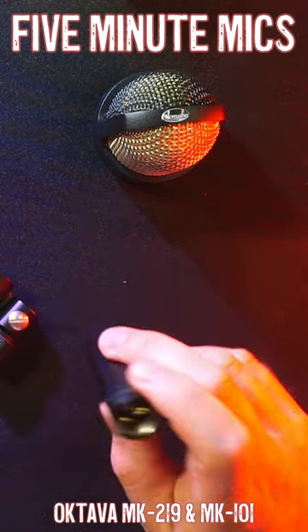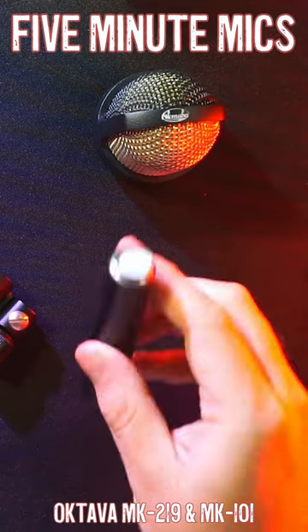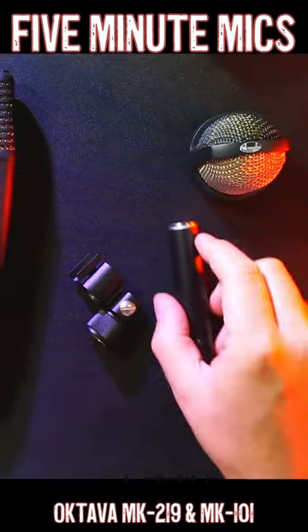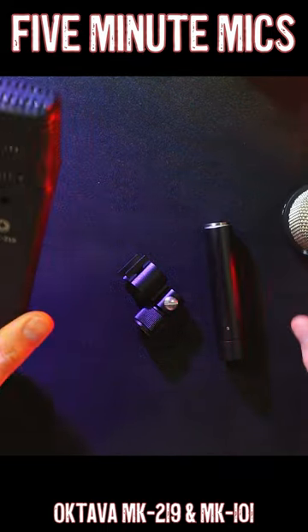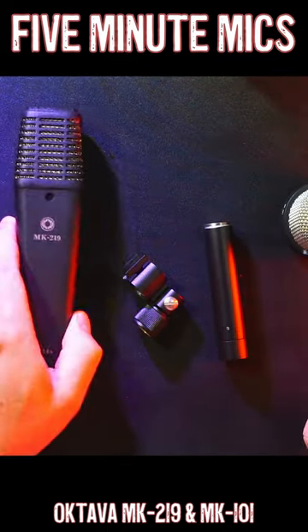Especially since they are using the same capsule and you're hearing my same voice. Again, this is the MK101 large diaphragm condenser, and this is the MK219 large diaphragm condenser here.